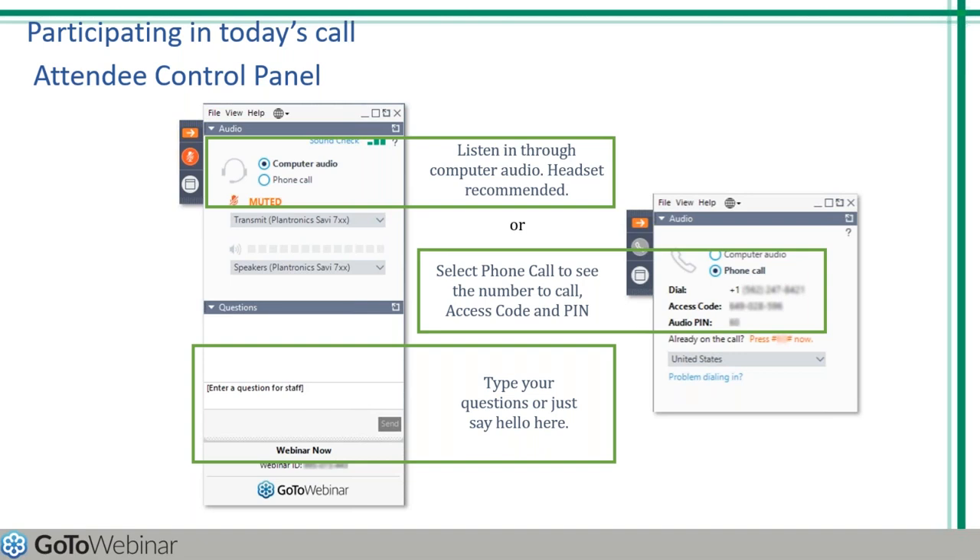You may send in your questions at any time. We will be collecting these and addressing them during the Q&A session at the end of today's presentation.